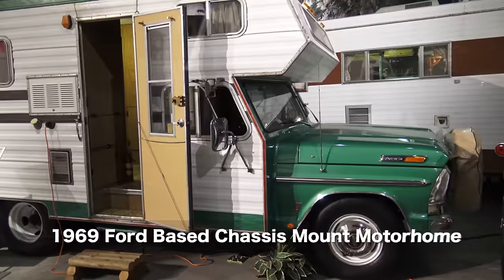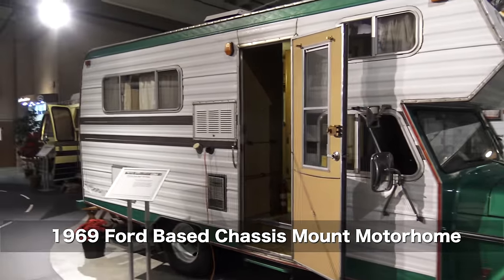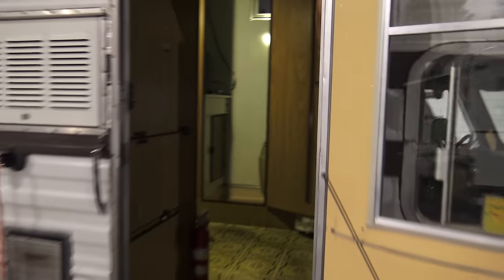Wally Byam, an employee of his, took all this knowledge and went on to found Airstream. 1969 precursor to the Class C motorhome — it was like a truck camper, just more integrated, mounted directly on the chassis.